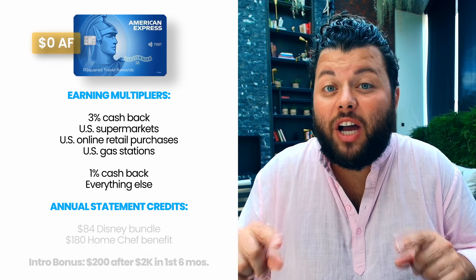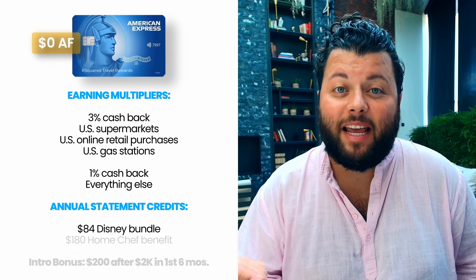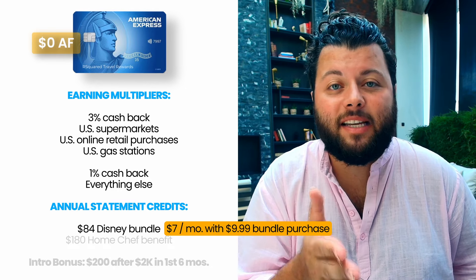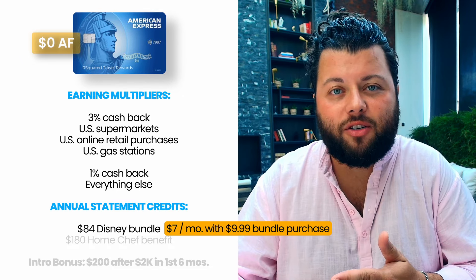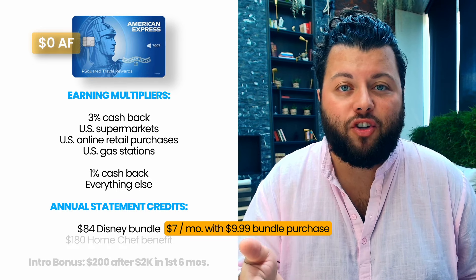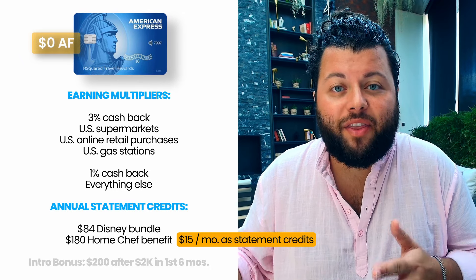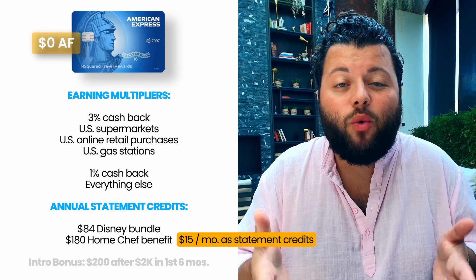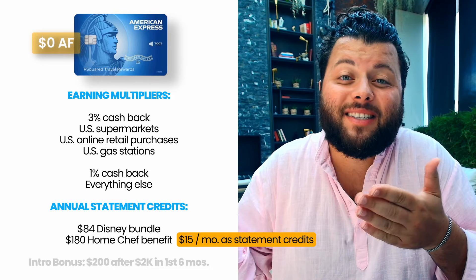There are a couple other benefits I want to call out for the Blue Cash Everyday card. There's a $84 annual Disney Bundle statement credit, which is earned at a rate of $7 a month when you purchase a $9.99 Disney Bundle. I think this is a very good starter card for those in college or those just out of college. The overall multipliers are great, and this Disney bundle is one which many folks can take advantage of. There's also a $180 Home Chef benefit earned at a rate of $15 a month in the form of statement credits. My sense is that if you're into meal delivery services, you likely own other credit cards and might not be interested in this card, which caps the multipliers at $6,000 per year.